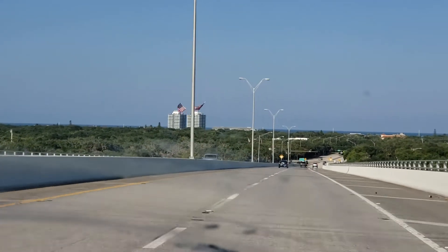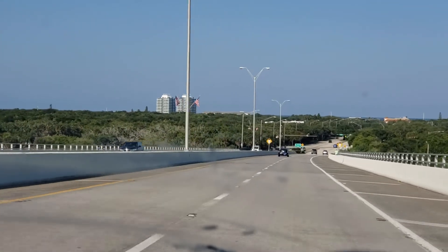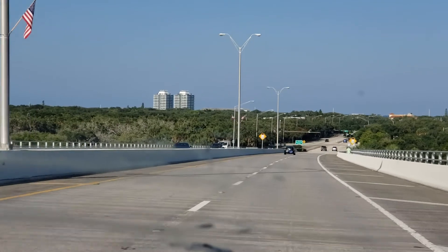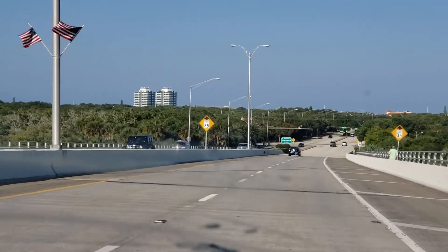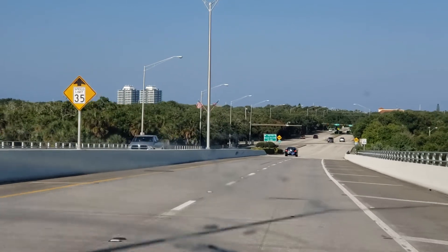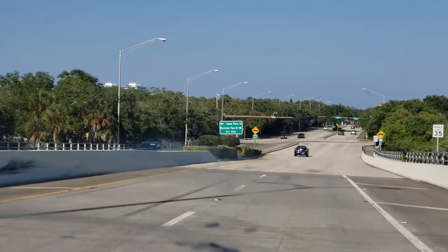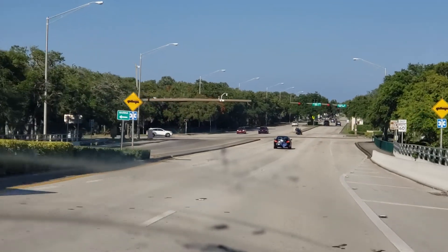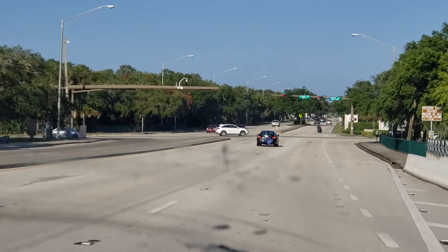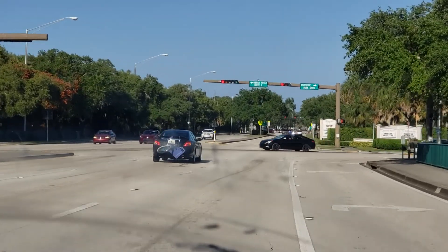On the south side of the bridge, which I'm going to turn into, there's a park I'm going to check out. On the north side is a boat ramp. Prior to '96, we came down with our boat and launched there.